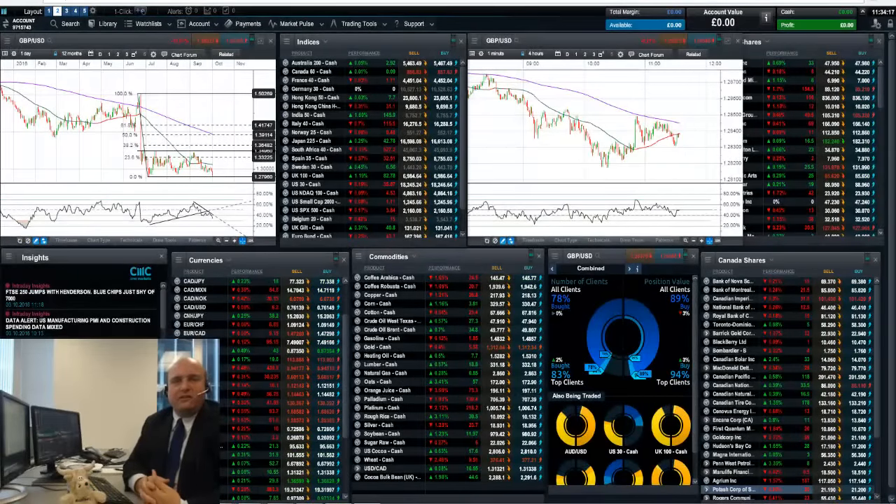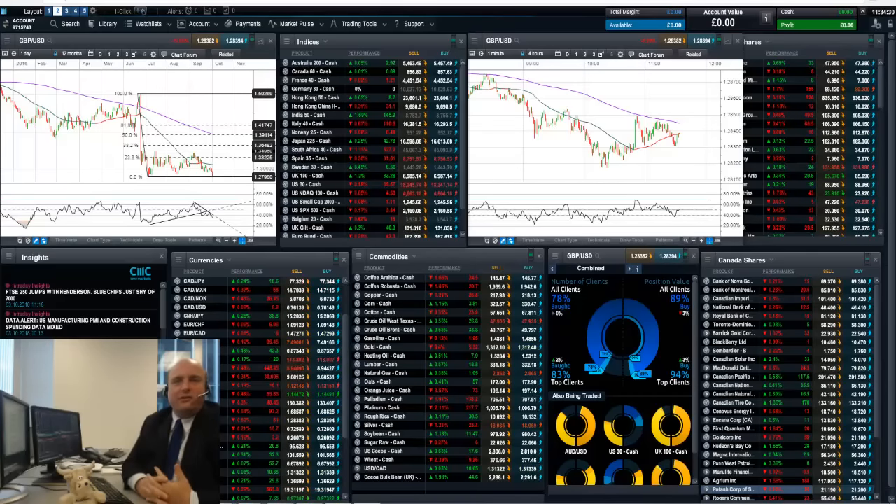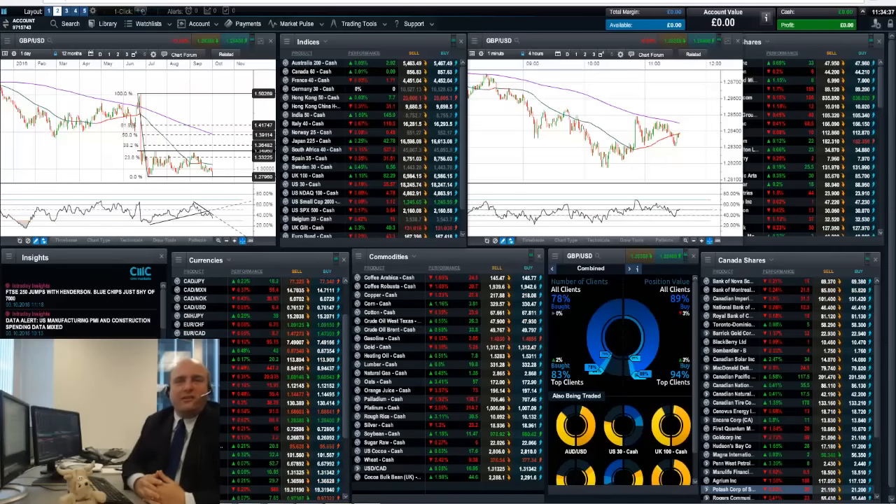Sterling has come under pressure once again to start October, leading to a series of technical tests in key pound forex pairs. Over the weekend, UK Prime Minister Theresa May finally set a date for the triggering of Article 50, which would begin the formal Brexit process. She said that will be triggered by the end of March 2017, or within six months from now. This has sparked another wave of selling pressure against the pound today, as people started to think about what impact that could have on the UK.